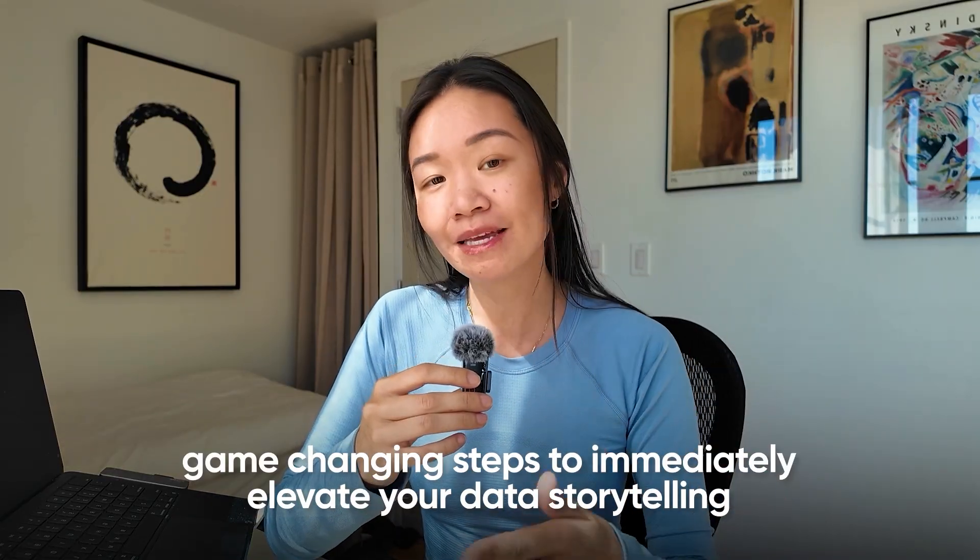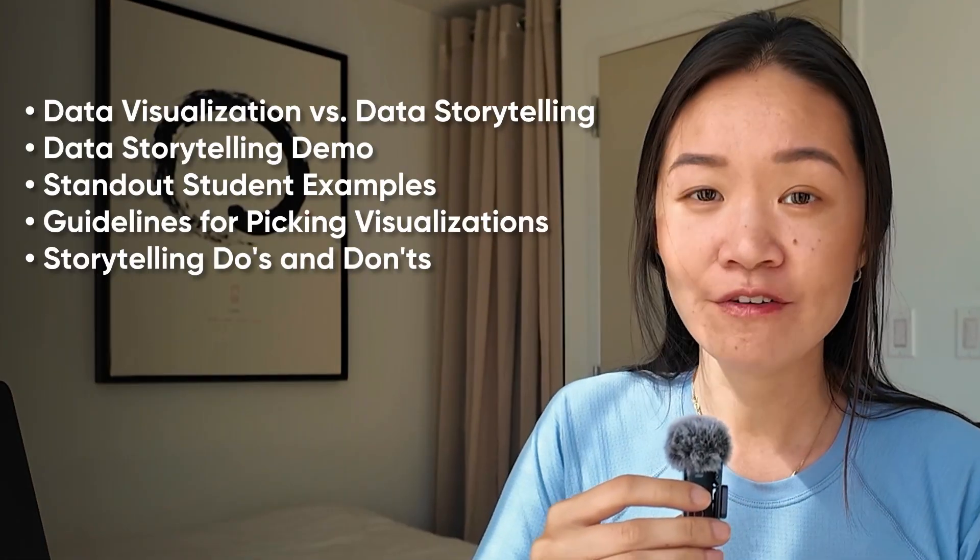So in today's video, I want to walk you through some game-changing steps to immediately elevate your data storytelling skills so that you can also make your portfolio stand out, feel more confident in interviews, and be able to impress more hiring managers.